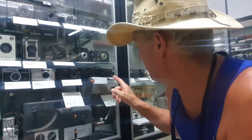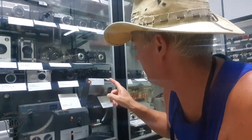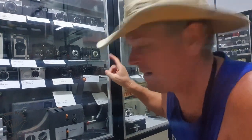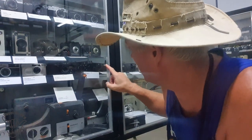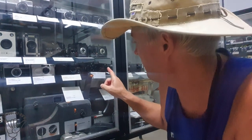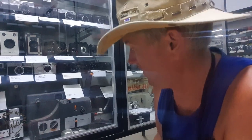I think I found it — an Olympus AFL. Pretty sure that was it. I remember the little pop-up flash that I had to push down on the side. Pretty sure that's it down there — one of my first cameras that I had myself.